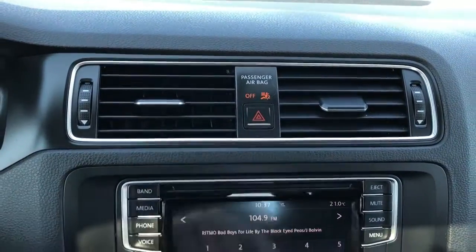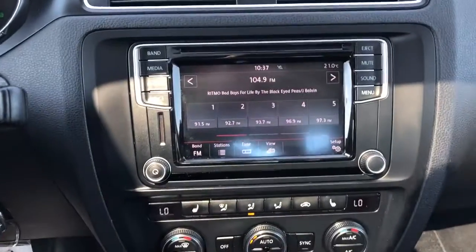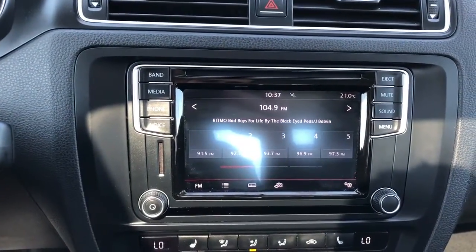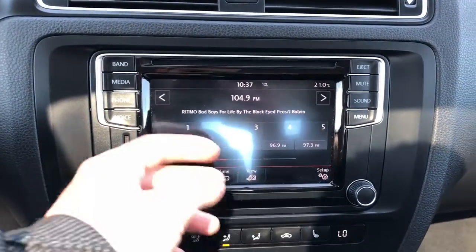Hazards are just between the vents, then we have our infotainment screen. You can go through our media band, and the Volkswagen also has the feature where if we wave our hand close to the screen we'll see some of the controls pop up.